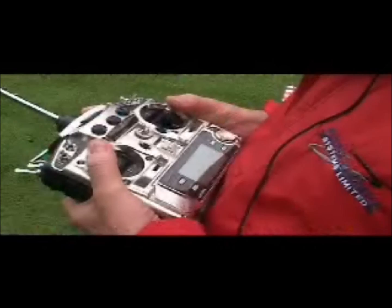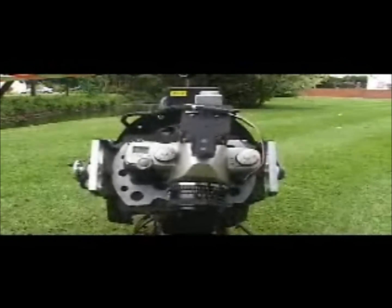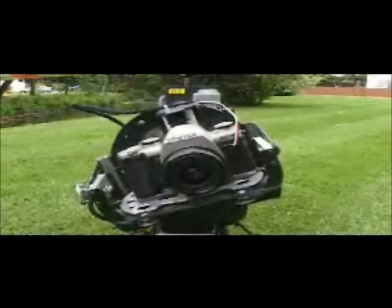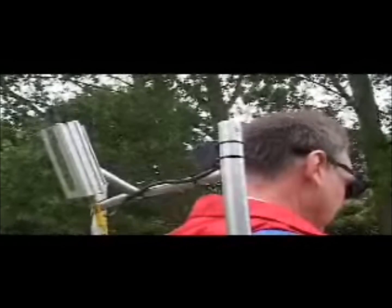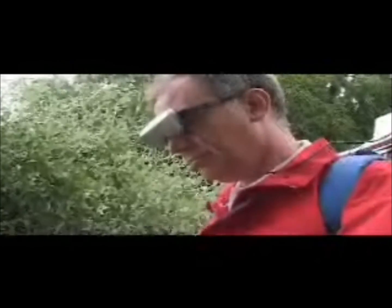Once the helicopter is in position, the camera operator uses a special controller to move the camera precisely into the required position. And he can see exactly what the camera sees by means of the video downlink, which is displayed on iTrek video glasses. He is thus able to compose the perfect picture.